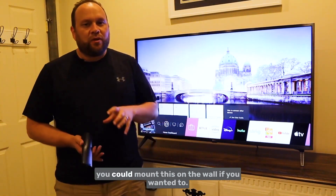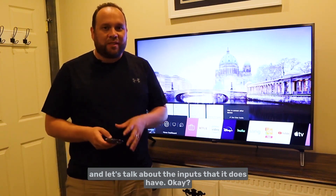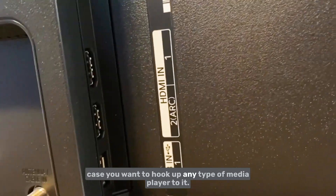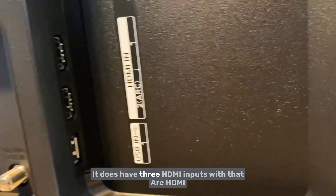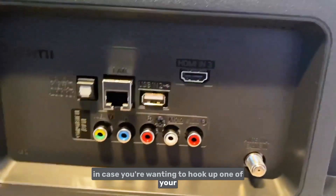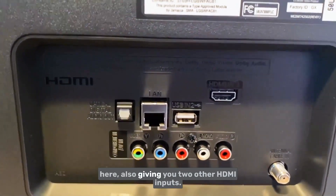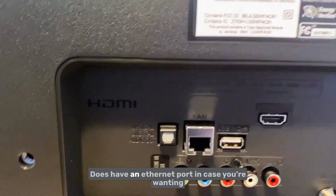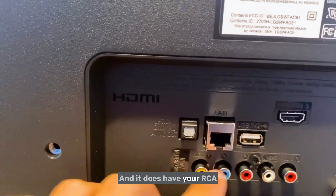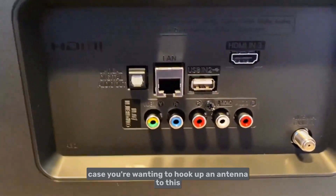Right now I have it sitting on top of a dresser, but there are four screw holes on the back so you can wall-mount it. On the back there's a USB input, three HDMI inputs including an ARC HDMI for gaming systems like Xbox or PlayStation, an Ethernet port for wired internet, color-coded RCA jacks, and a coax cable input for connecting an antenna for live open-air TV.